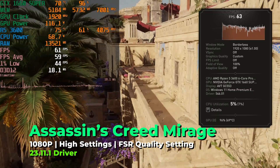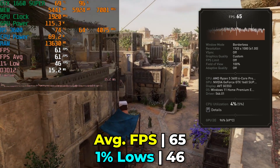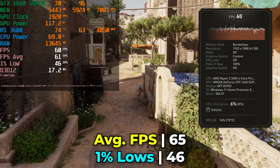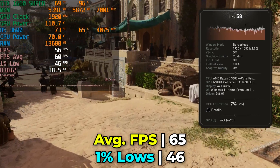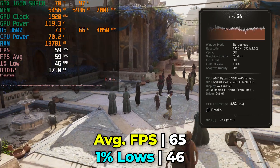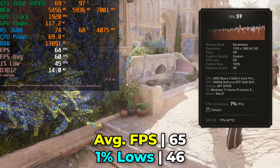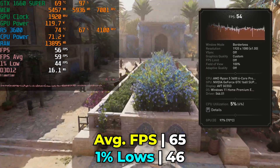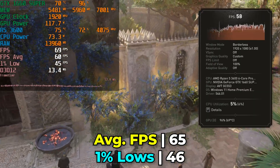Starting things off, we're taking a look at Assassin's Creed Mirage running the built-in benchmark at the high graphics preset with FSR at the quality preset. We're able to get a pretty consistent 60 FPS average most of the time, with 1% lows that are perfectly acceptable. Considering this is a brand new title, being able to run it at high graphics settings without getting aggressive with FSR is really impressive for what was a budget option back in 2019, and four years later it is still holding pretty strong.